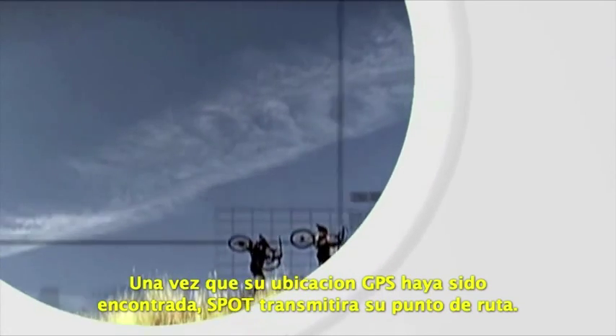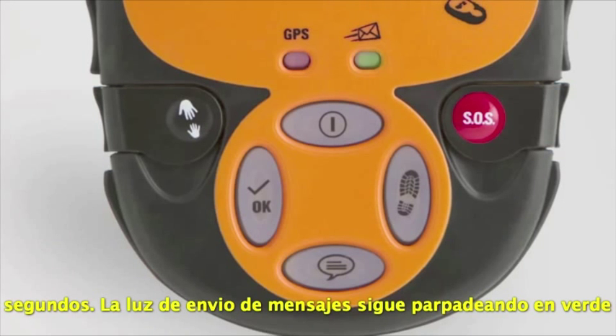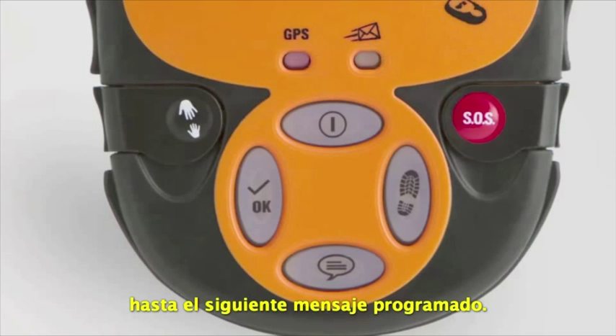Once your GPS location is found, Spot will transmit your waypoint. Both the GPS light and message sending light will blink green for approximately 15 seconds. The message sending light continues to blink green until the next scheduled message.